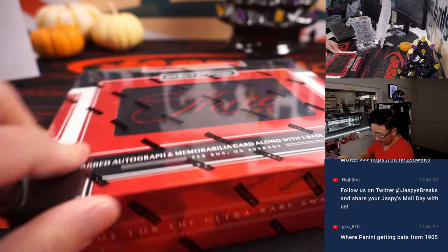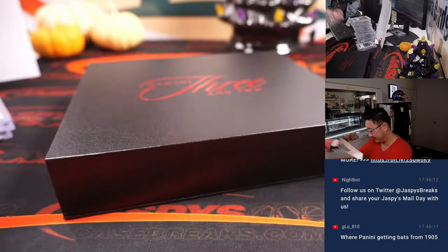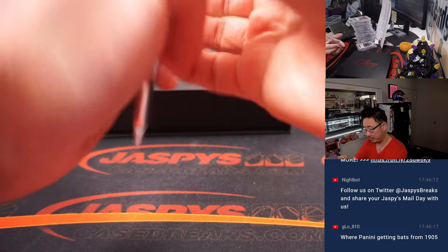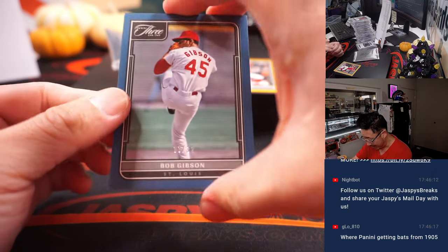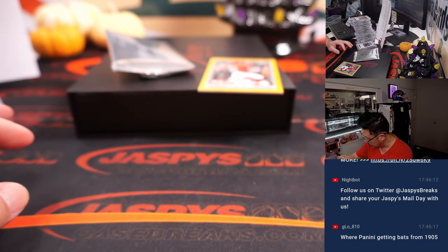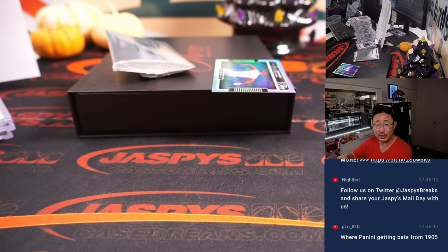And the final box coming up. Thanks everybody for getting in — another pick your team in the store, check it out on jaspescasebreaks.com. We've got Bob Gibson, 13 out of 32, for the Cardinals — that's going to be for Dustin. We've got Matt McClain for Cincinnati, to 25 — that'll be for Chad and the Reds.